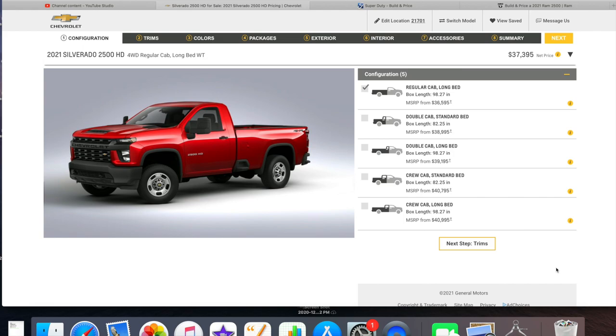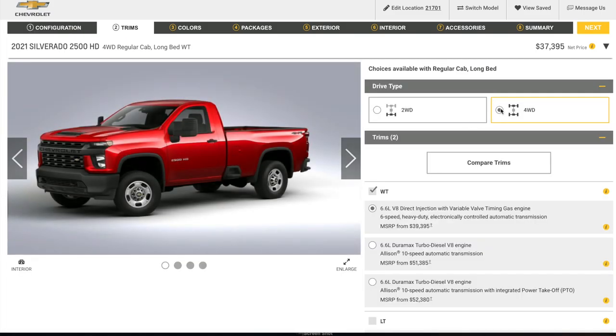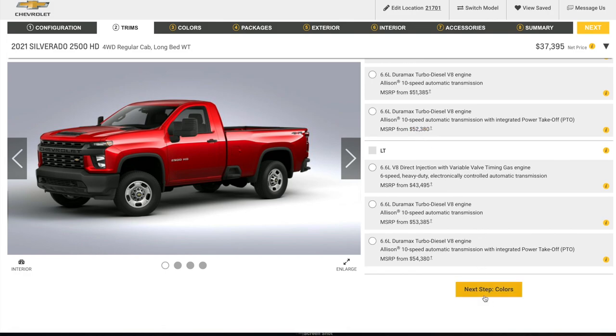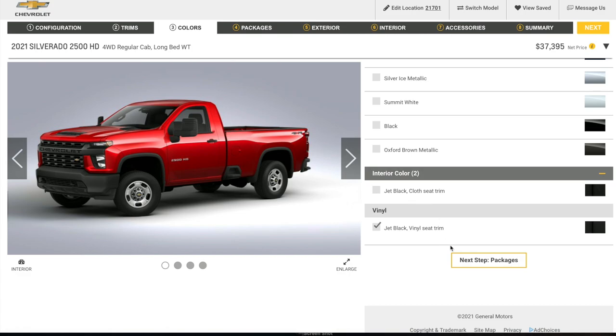So let's get started. This is the Chevy regular cab — long bed is the only option for the regular cab. Four-wheel drive is included. Going with the 6.6-liter gas engine, only available with a six-speed transmission. We'll stick with red paint and black vinyl seats.